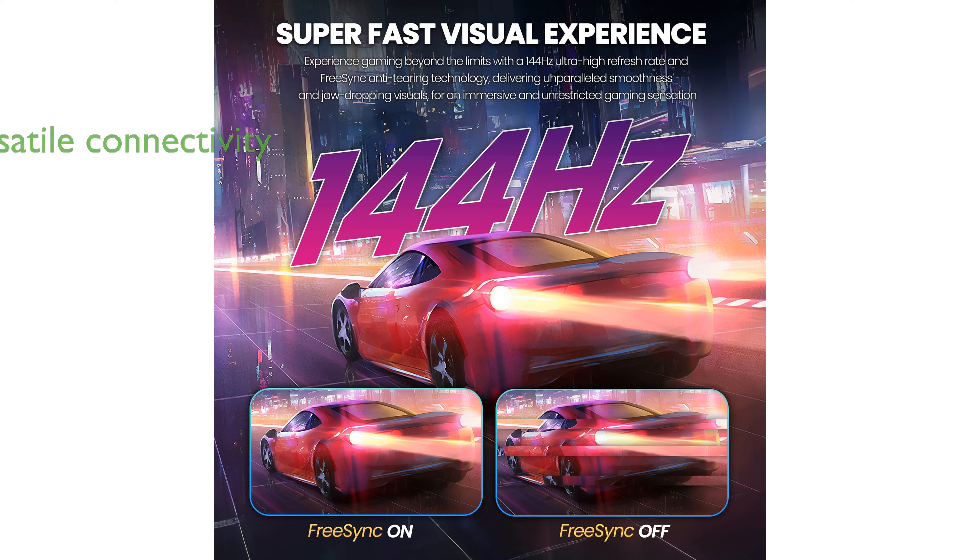The monitor is versatile with multiple connectivity options including HDMI and DisplayPort, making it suitable for gaming consoles, laptops, and various other devices. Features like flicker-free technology and low blue light help reduce eye strain during extended use.